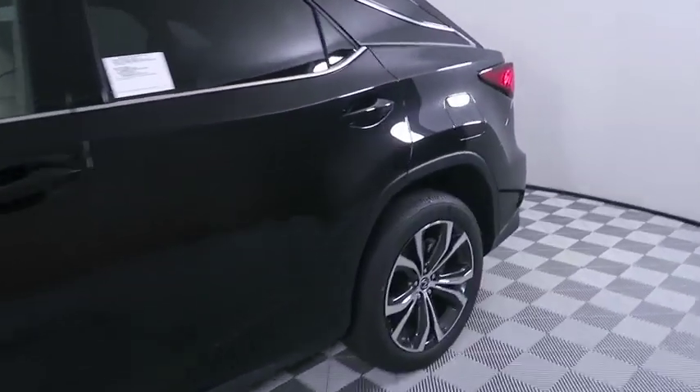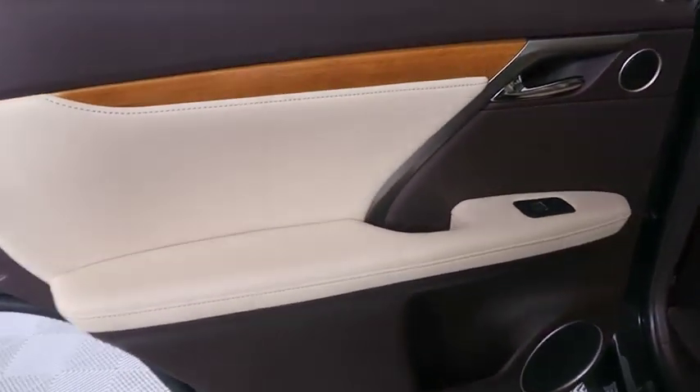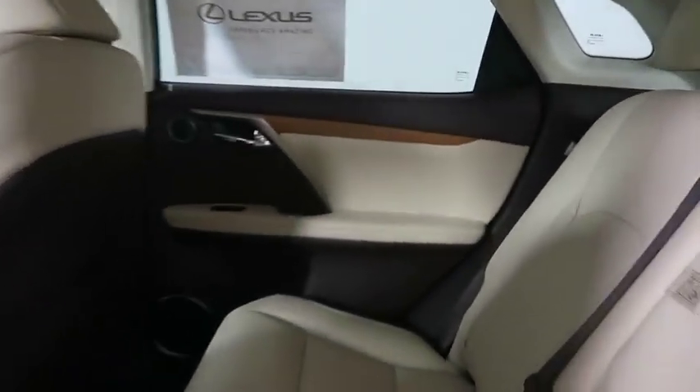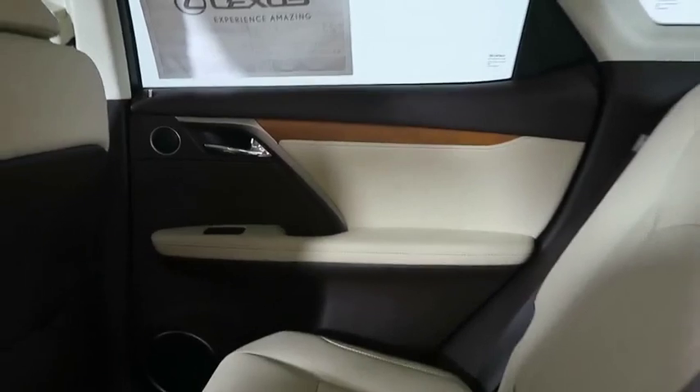Backup camera, keyless entry, remote engine start, power passenger seat, steering wheel audio control, stability control, traction control, lane departure warning, power liftgate, anti-lock braking system.